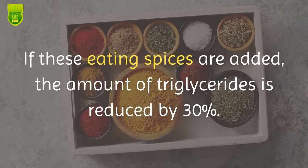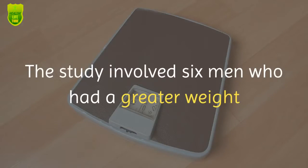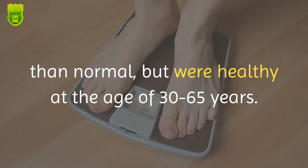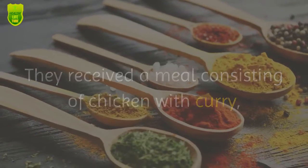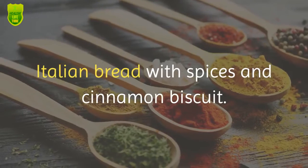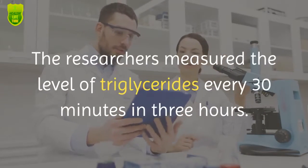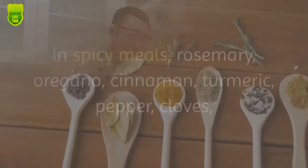The study involved six men who had greater than normal weight but were healthy, aged 30 to 65 years. They received a meal consisting of chicken with curry, Italian bread with spices, and cinnamon biscuits. Researchers measured the level of triglycerides every 30 minutes over three hours in the spicy meal group.